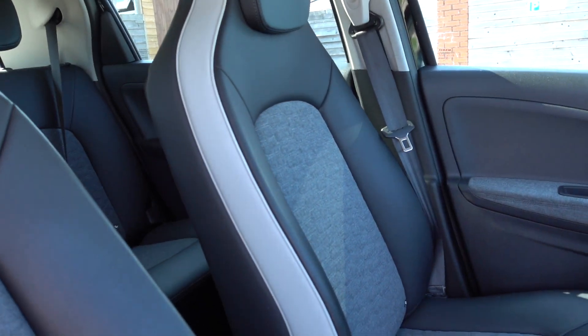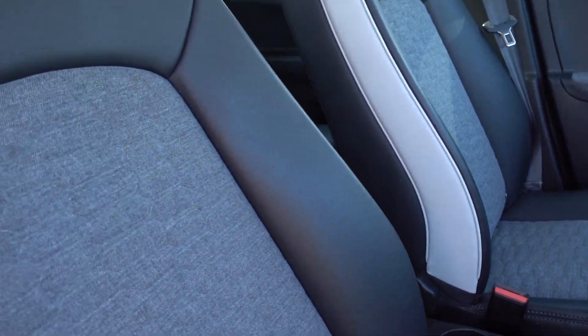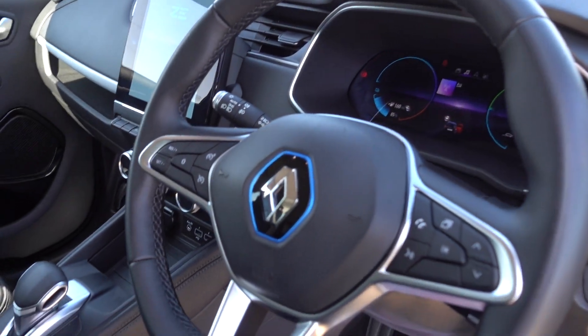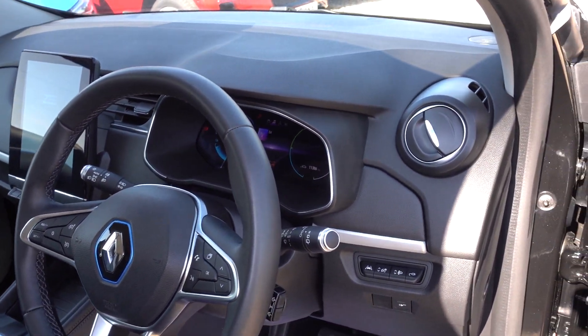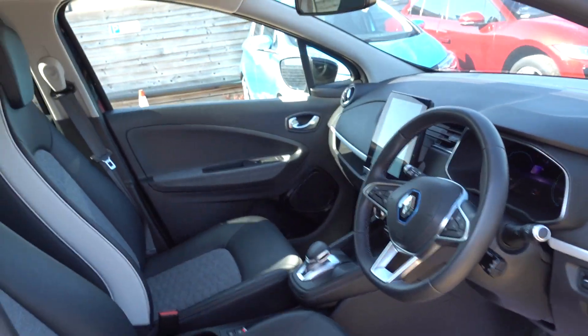It's a GT Line so it's top spec, which means you get these nice stylish half faux leather, half fabric seats. You get the bigger infotainment system as well, a reversing camera, electronic handbrake, auto hold, cruise control, speed limiter, lane assist, and a digital dash. It's a nicely specced car, and as you can see the interior is in good condition, just like the exterior.